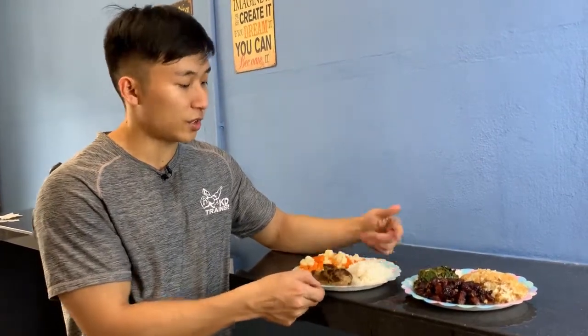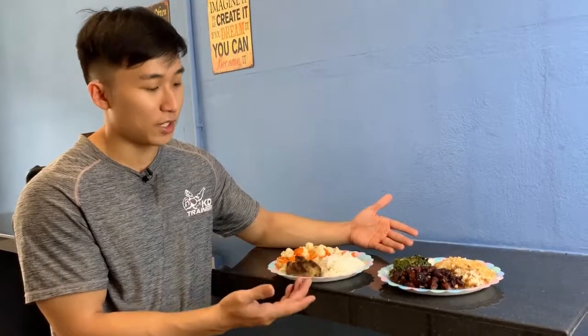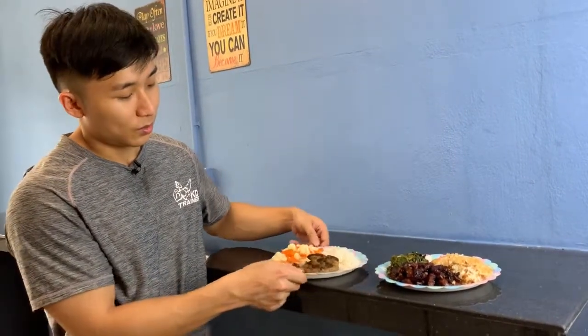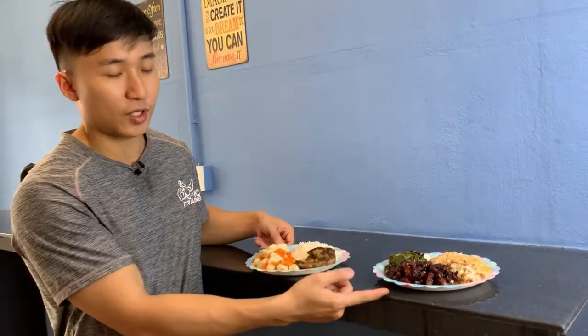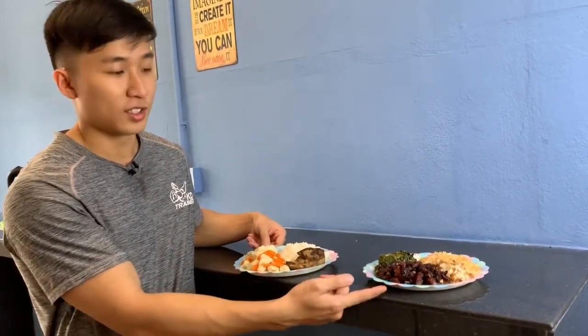So the total calories for the home cooked meal: 120 for the rice, 80 for the vegetables — that's 200 — plus 300 for the chicken, giving 500 calories total. That's about your average balanced meal. 500 calories versus 770 calories — about a 50% difference. The economy rice has about 50% more calories than the home cooked amount.